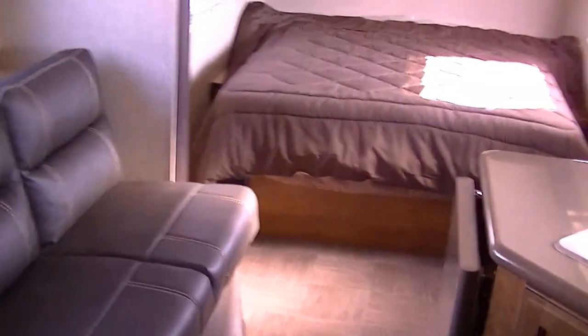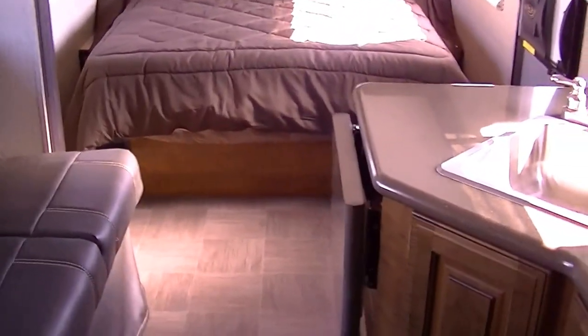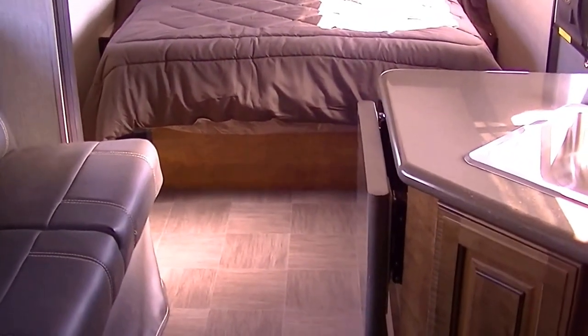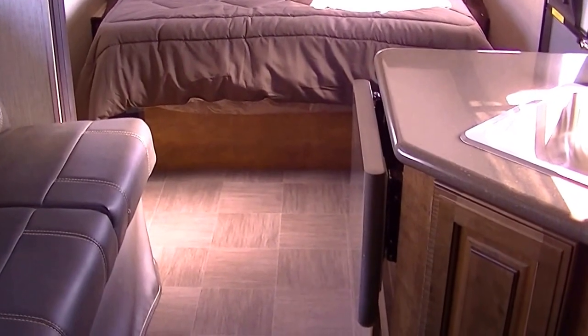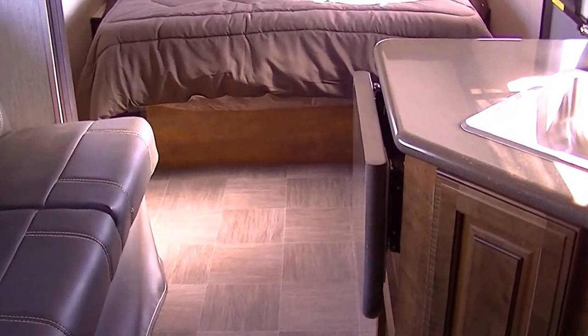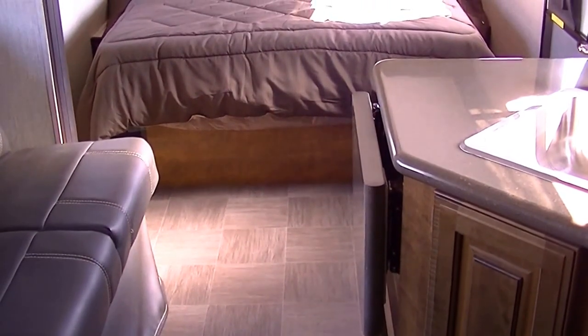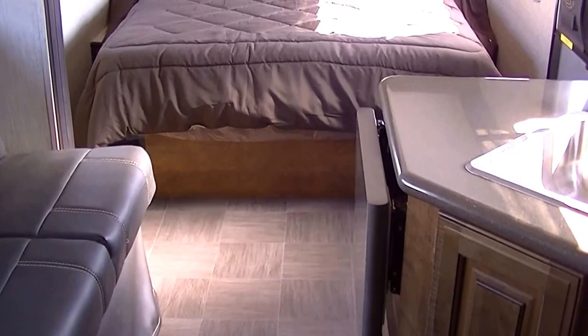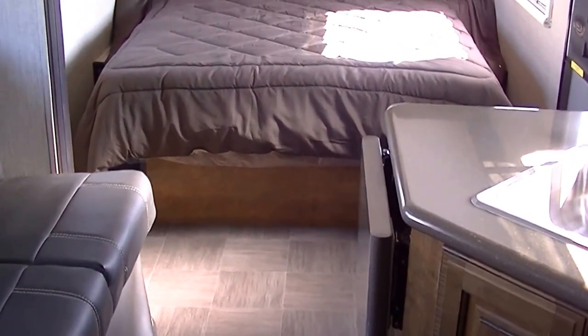That pretty well concludes our tour of this lightweight bumper pull travel trailer — the family friendly Camp Light, here at the RV Guys. You will get no surprises, because really all we do is find the best RV for you. So when fun and adventure have called you out to play, call on the RV Guys today.